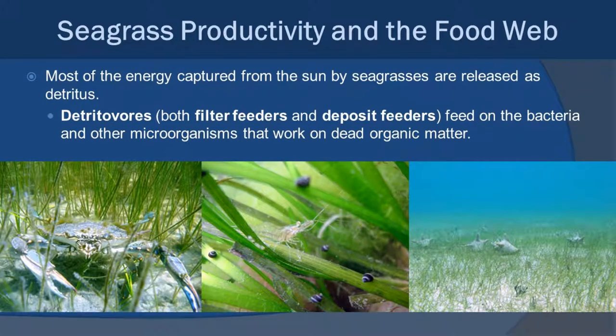So if there's not a huge abundance of direct grazers on seagrass, how is this productivity working to the advantage of the ecosystem? The answer really comes in detritus. Most of the energy captured from the sun by seagrasses is released as dead organic matter as the various leaves die off and fall to the bottom. Here we have a whole community of detritivores and decomposers — including filter feeders and deposit feeders of various types, including crabs, shrimps, conch, and sea cucumbers. Interestingly, most of the detritivores aren't even feeding on the detritus itself — they're really feeding on the bacteria and microorganisms that are actually working to break down that detritus.